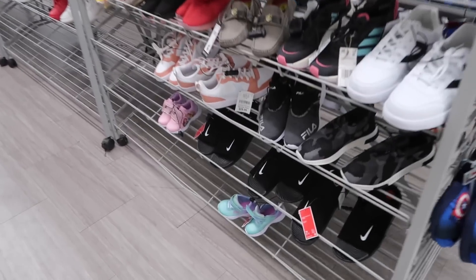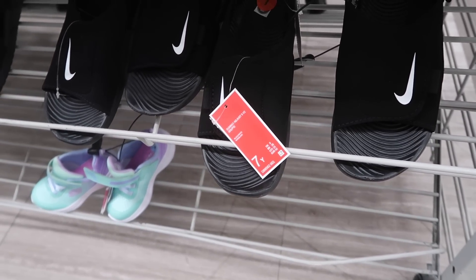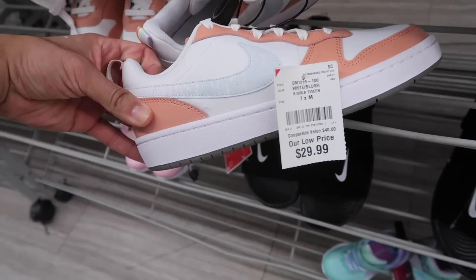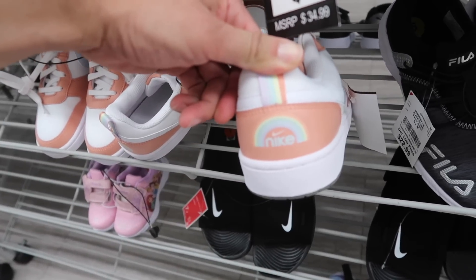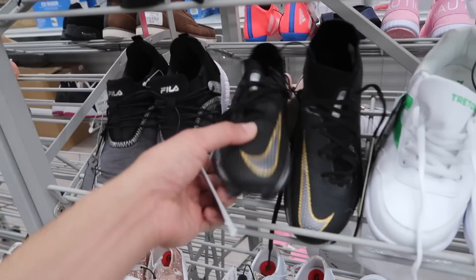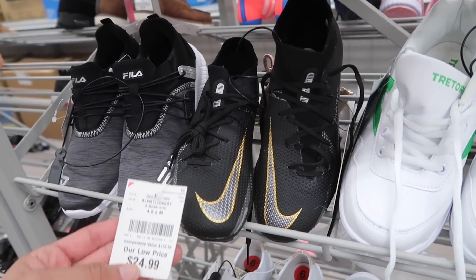Into grade school, they have these slides — Sunray Adjust, 7Y, $17. These Nikes here — Girls Tween on the tag, $30 — got the rainbow design on the back, available in 6.5 and 7. Next aisle: Phantom GT in a 4.5, black, gold and silver, $25.